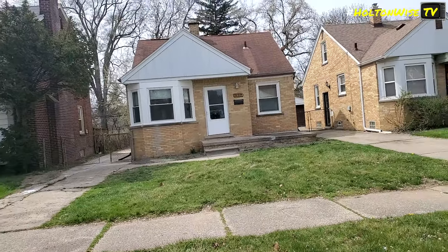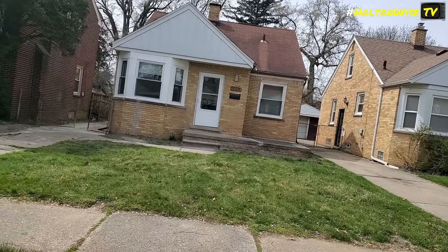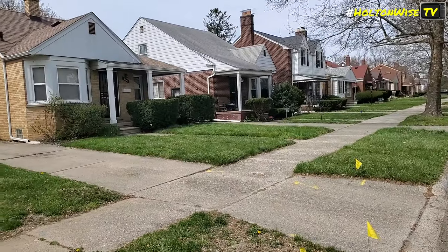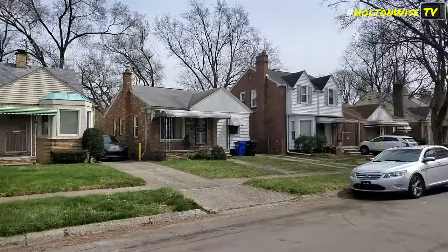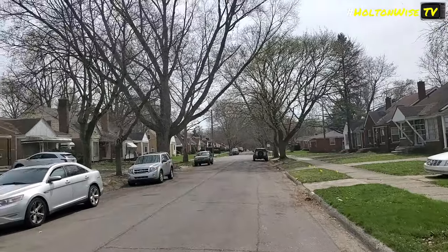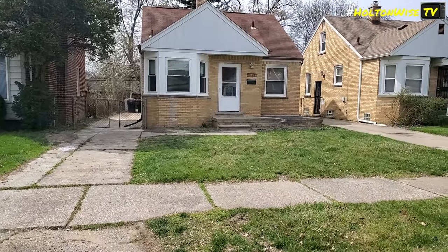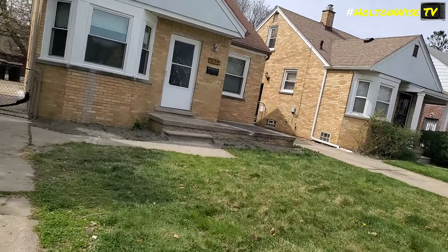All right, here we are at 9937 Chatham — a three bedroom, two bath, about 1,100 square foot brick bungalow. It's in the West Outer Drive neighborhood. As you can see, it's all brick and everything is kept up. They're actually doing some renovation down the street — you can see a dumpster. This neighborhood is solid. It's not far from Telegraph, one of the major thoroughfares in Detroit, and there's a park nearby.